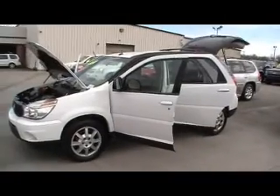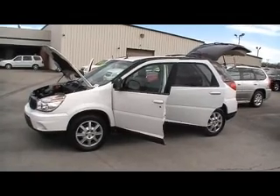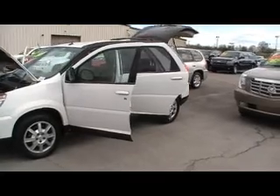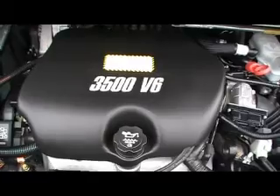Hey guys, here we are at Mountain View Chevrolet with another episode of Look What I Traded For. Today we're talking about a 2006 Buick Rendezvous CX. This is the crossover, kind of an SUV, kind of a crossover, an oversized station wagon, just giving incredible comfort and convenience for your family — a 3.5 liter V6, all kinds of power.